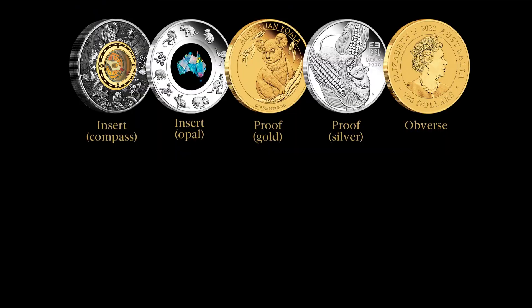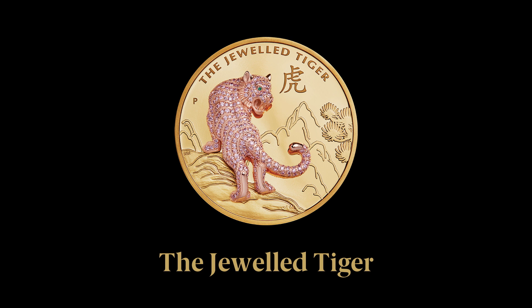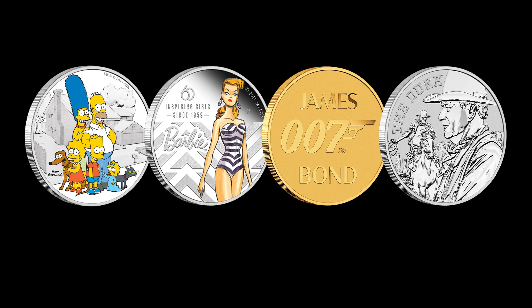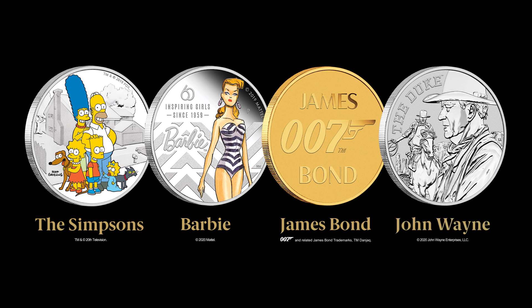We can even create glittering masterpieces by incorporating rare and precious diamonds to produce truly inspiring works of art. Coin collecting is one of the oldest hobbies in the world, and we're dedicated to introducing even more people to it, with many new ranges featuring modern pop culture icons from TV and film.